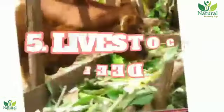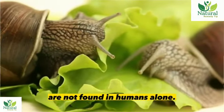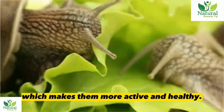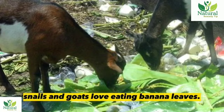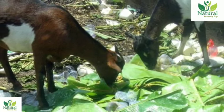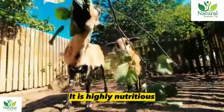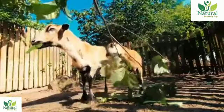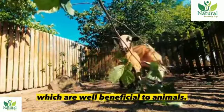5. Livestock feed. Medicinal uses of banana leaves are not found in humans alone. They are also used as livestock feed, which makes animals more active and healthy. Livestock such as cows, sheep, chickens, snails, and goats love eating banana leaves. The young leaves contain a great taste that animals love. It is highly nutritious and acts as a natural medicine for livestock. In addition, it has lignin and proteins, which are beneficial to animals.